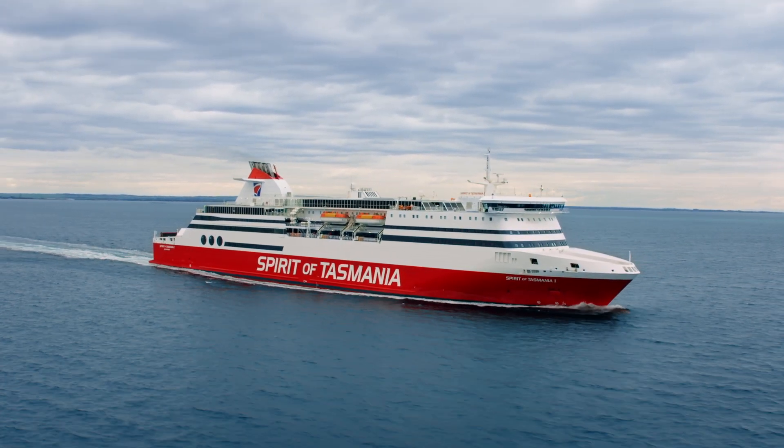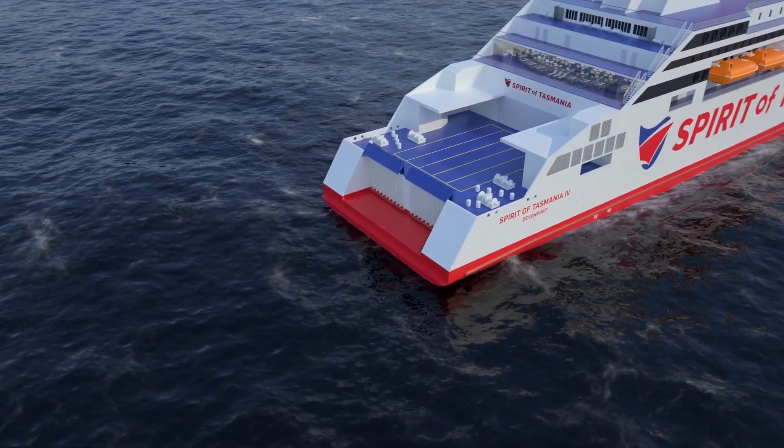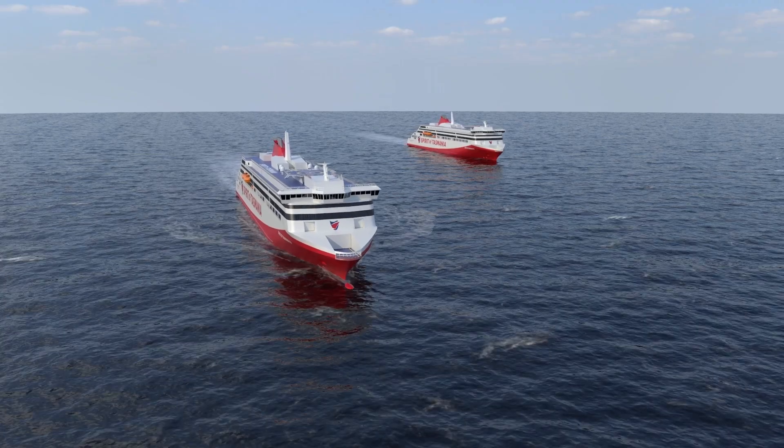The current vessels are efficient. They were designed 20 years ago and they have a very good hull form as well. But to give you a real basic comparison, these new ships are bigger, wider, heavier, going at the same speed with less fuel consumption.